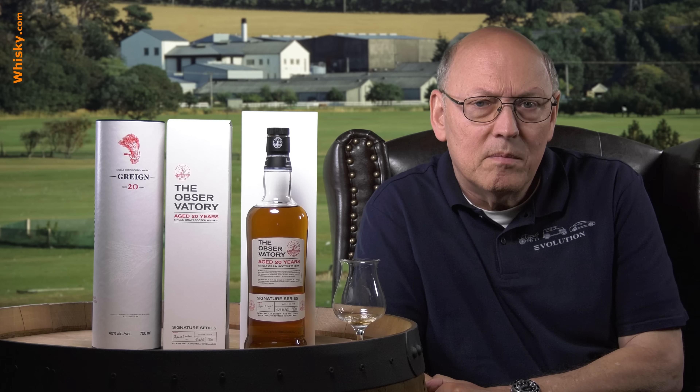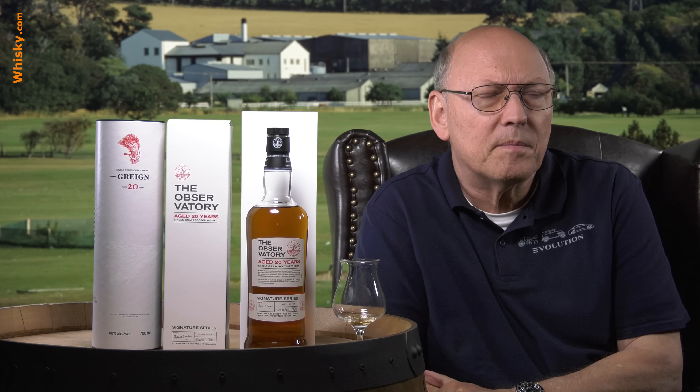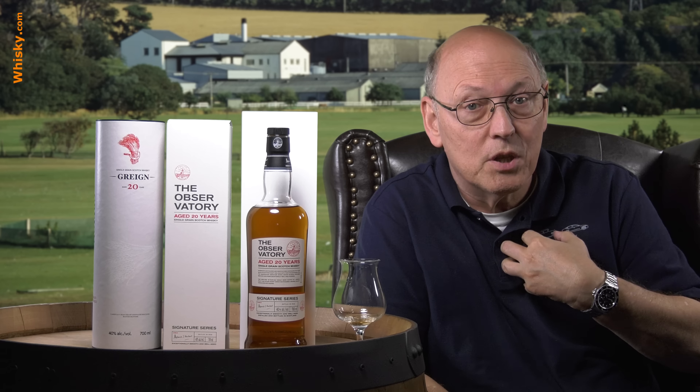This whisky is from the proprietors of the Macduff Distillery. The Macduff Distillery has the Deveron as its main single malt product, but that whisky is the lead malt in several blended whiskies, and for those blended whiskies the distillery bought grain whisky for further maturation. And from that cask, this whisky comes — or so I was told.